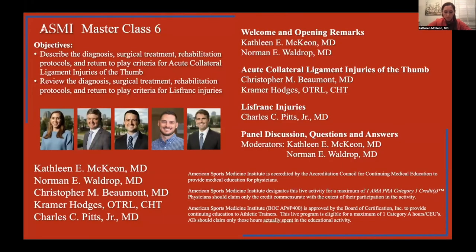Welcome to ASMI's sixth edition of the Master Class Webinar. I'm Kathleen McCown — I'm a hand surgeon here at Andrews. My co-moderator tonight will be Norman Waldrip, one of our foot and ankle surgeons. He'll be joining us shortly as he's on his way home from work.